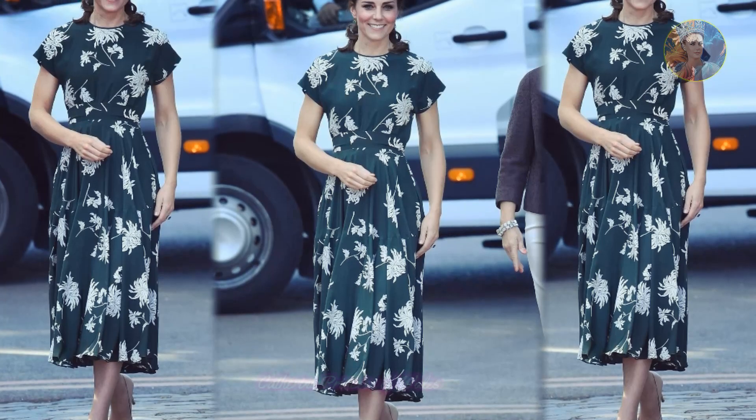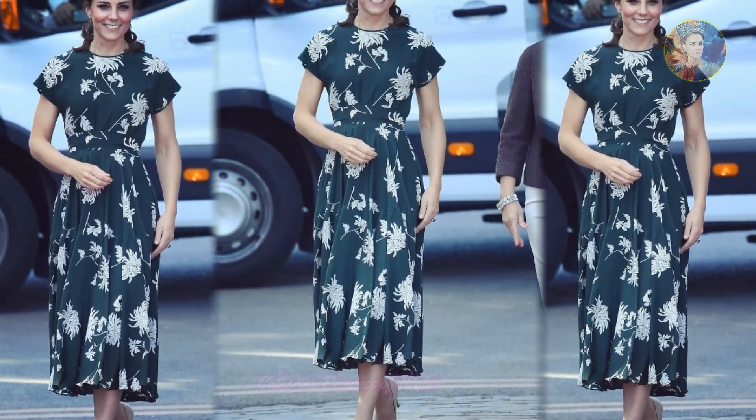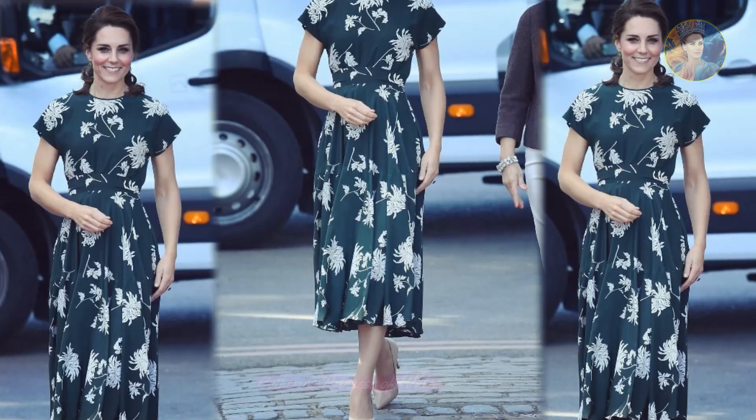As she stepped out of her car, all eyes were on the princess, who effortlessly exuded elegance and sophistication.